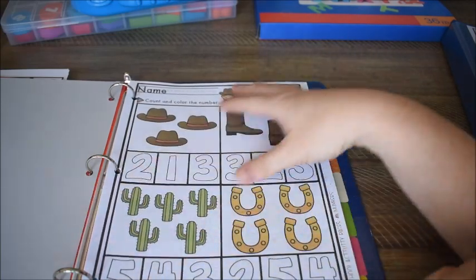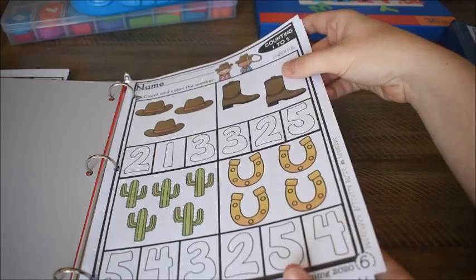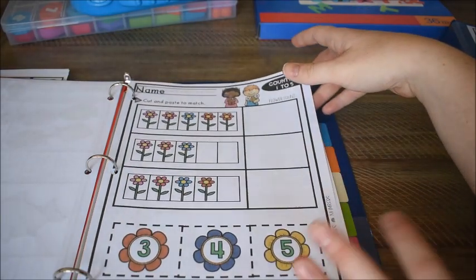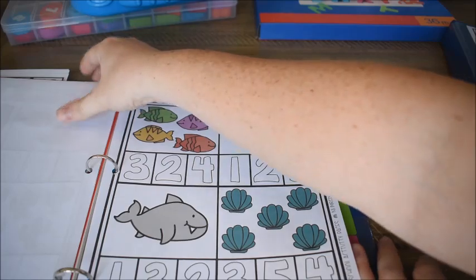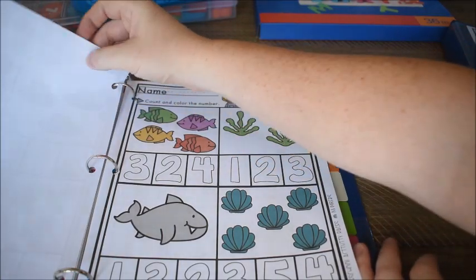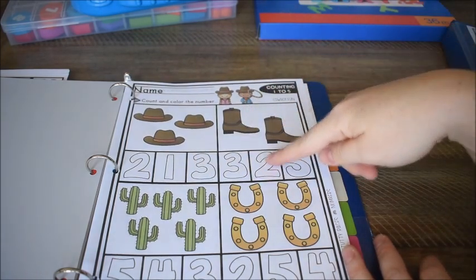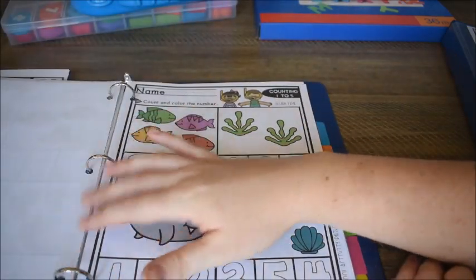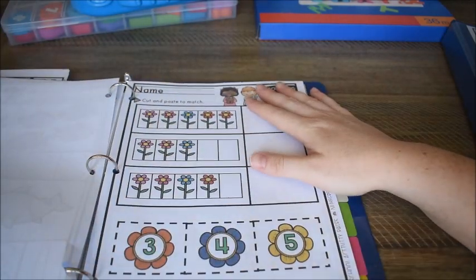Behind the next tab are number sheets. These come from my ultimate preschool bundle or you can get them separately — I'll leave links below. I printed these in color, though black and white versions are available too. These are great for the beginning of the year — it's just counting. You count the hats, color in the number, count the boots, and so on. They have different themes like underwater and flower.